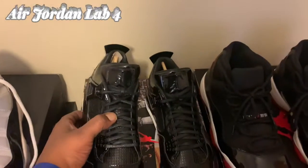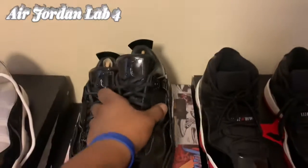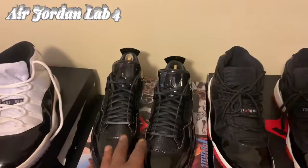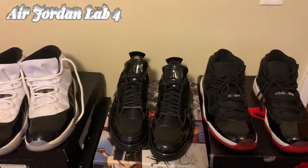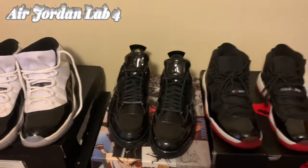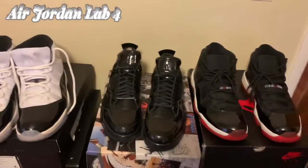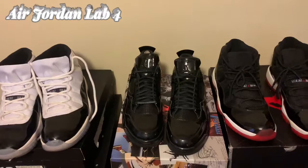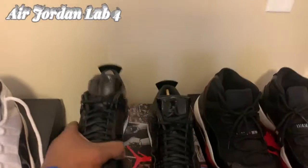The 11 Lab Four — we will be getting these rocked finally today. These are dead stock; they retailed at around $250, so they had a high retail price. They're reselling for about the same today — you can probably get them anywhere between $250 and $350.